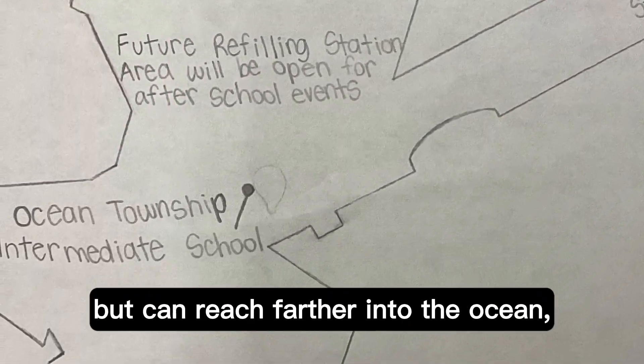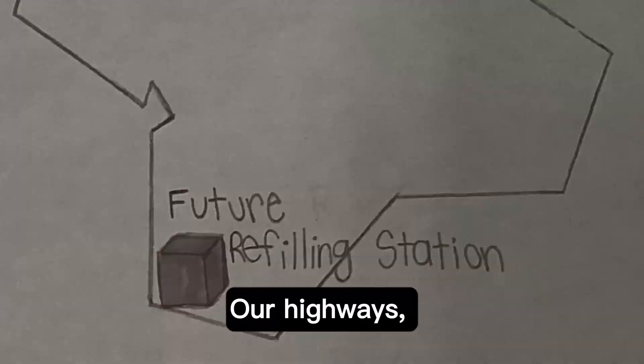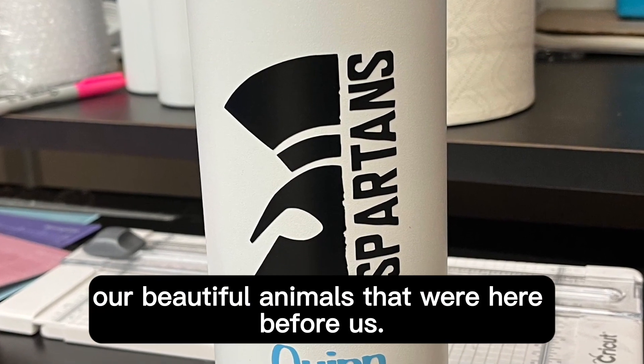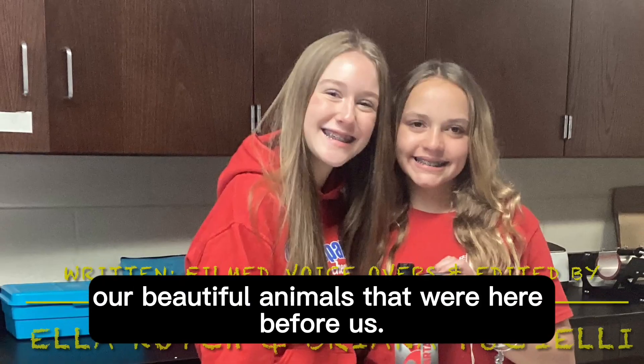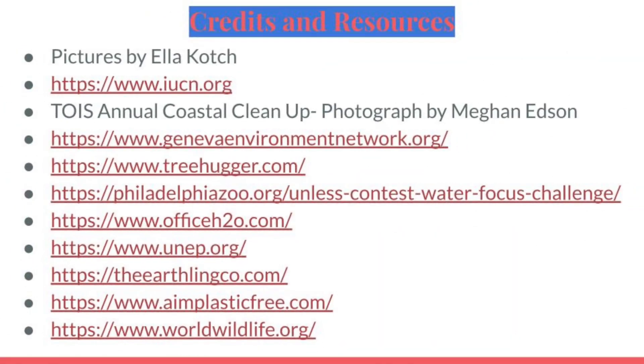Our project can not only help our community, but can reach farther into the ocean, rainforests, deserts, and woodlands. Our highways, beaches, and lakes are being filled with plastic that decreases our population of beautiful animals that were here before us. We'll see you next time in the next video.